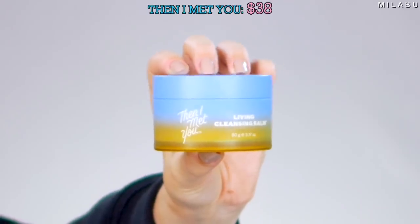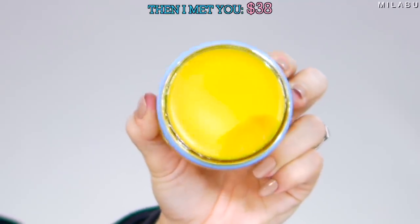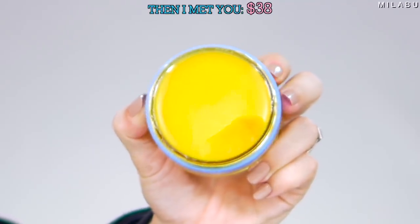Let's start with the very first one. It's called Then I Met You — that's the brand. This is their Living Cleansing Balm. This retails for $38. Very expensive, but it's almost literally five stars with over 1,300 reviews. It's expensive, but for some reason people really love this product.